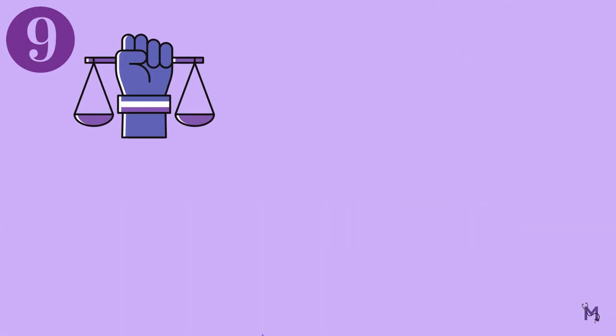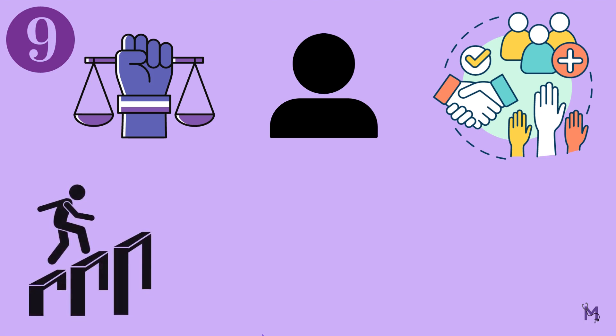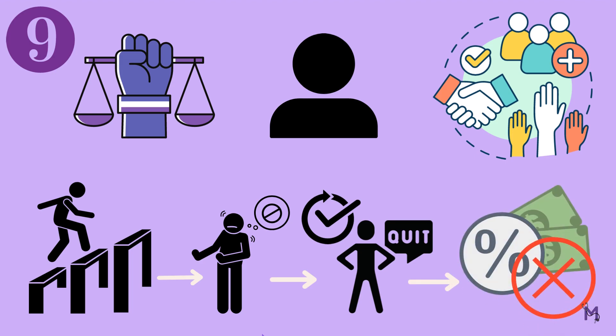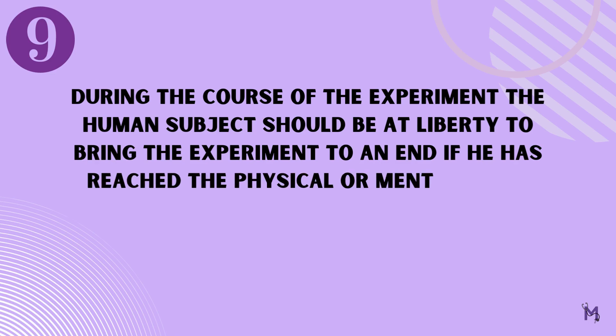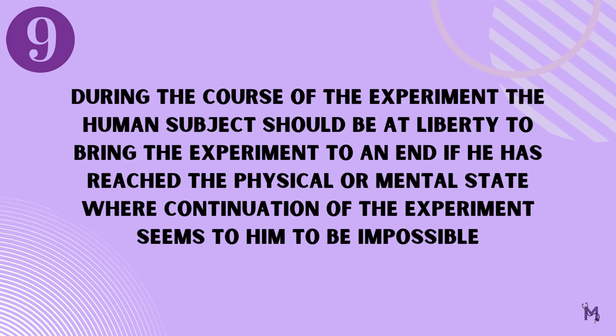Coming to the ninth principle, it talks about the basic right of every subject to voluntarily participate in the study. If at any stage the participant feels that they have reached a point beyond which they cannot continue with the experiment, they should be free to withdraw at any time without penalty. It states that, number nine: during the course of the experiment, the human subject should be at liberty to bring the experiment to an end if he has reached the physical or mental state by which continuation of the experiment seems to him to be impossible.